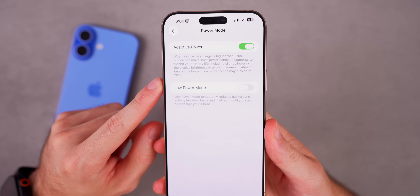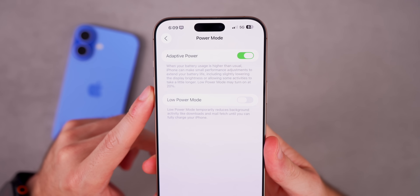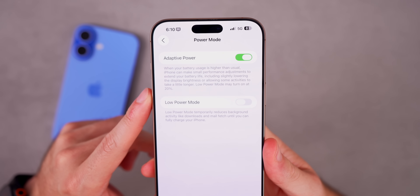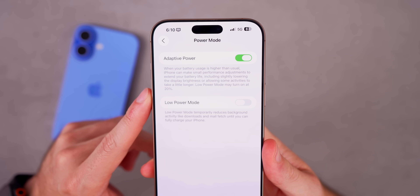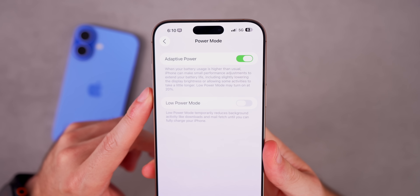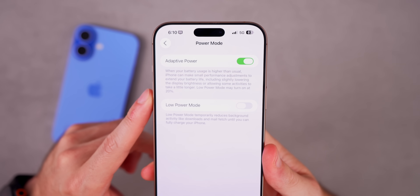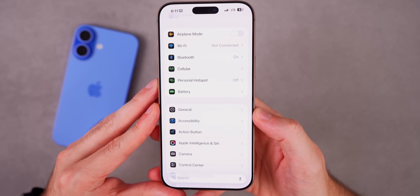Scrolling down in Battery settings, there's a new power mode called Adaptive Power. It says: 'When your battery usage is higher than usual, iPhone can make small performance adjustments to extend battery life, including slightly lowering display brightness or allowing some activities to take a little longer. Low Power Mode may turn on at 20 percent.'